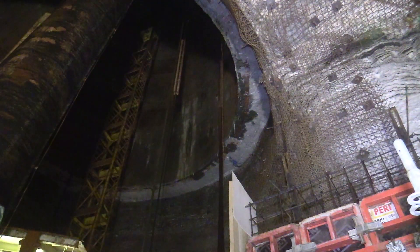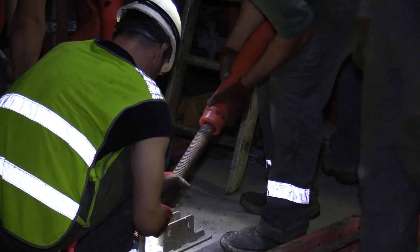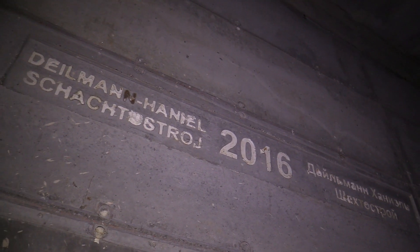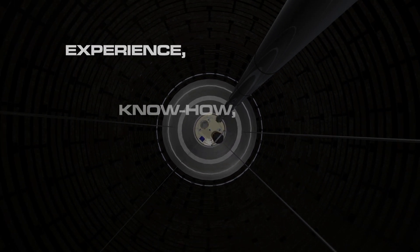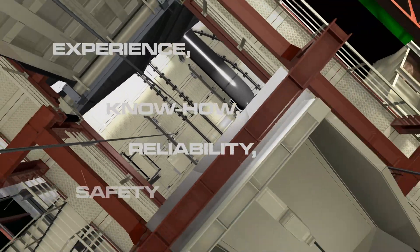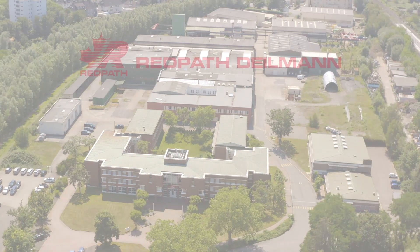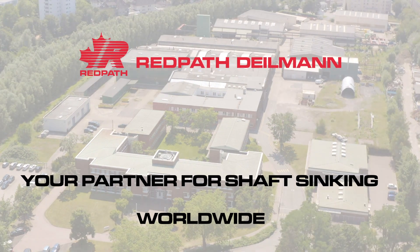Redpath Dahlman is at your disposal from the planning stage to the handover of the fully installed shaft system. Our customers rely on our experience, our know-how, our reliability and on our high standards of occupational safety. Redpath Dahlman — your partner for shaft sinking worldwide.